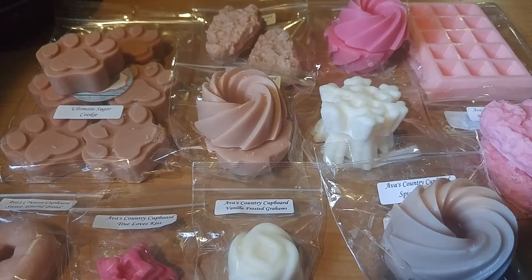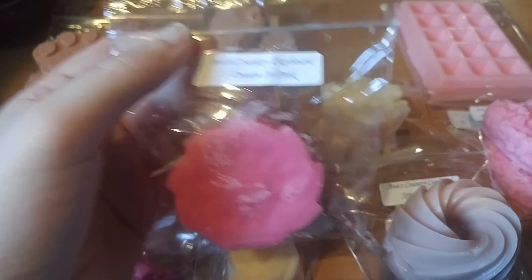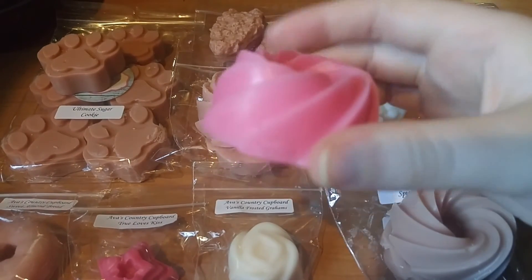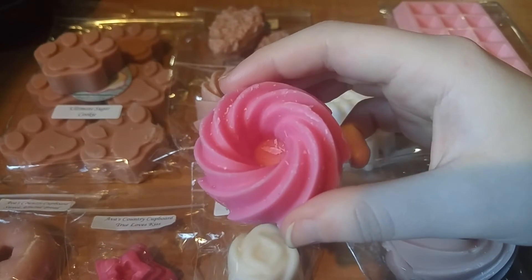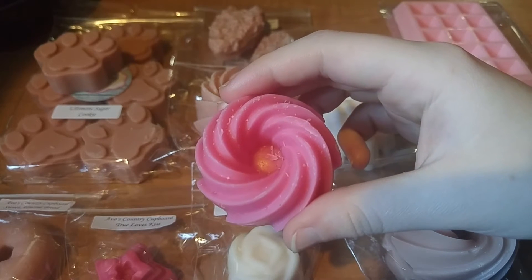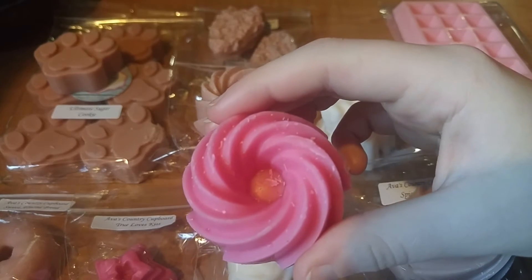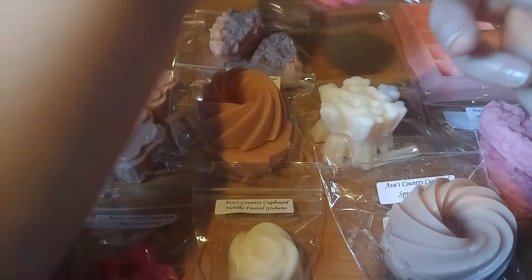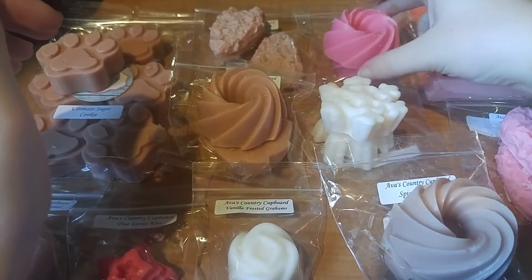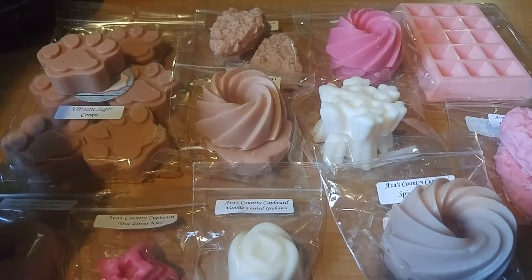The next set of tarts are her pinwheel tarts — these are $3 and they're 2.5 ounces total. This first one is I Dream in Pink. This was an accidental purchase because I read the scent notes and instead of just saying pink sugar, she wrote out what pink sugar is — raspberry jam, cotton candy, maple syrup. So I thought it sounded really unique, but it's actually just a pink sugar scent. I don't know when I'm going to melt that one. I'm also going to let her wax cure for a month just to be safe.